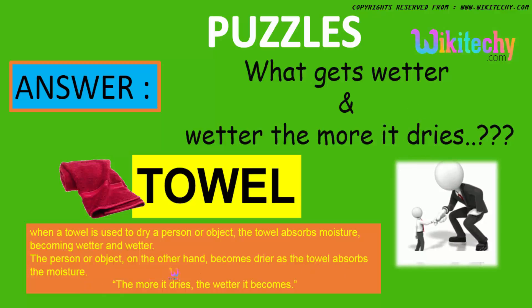As the towel absorbs the moisture — wetter the more it dries — the more it dries, the wetter it becomes. So, the answer is a towel.